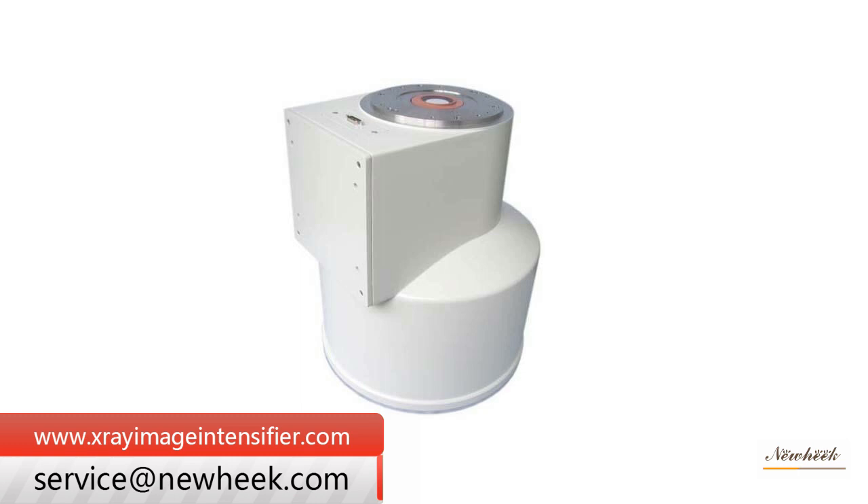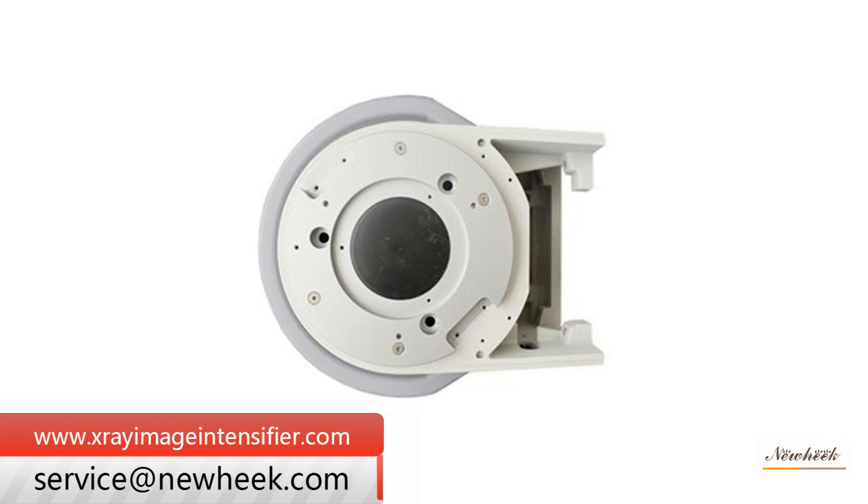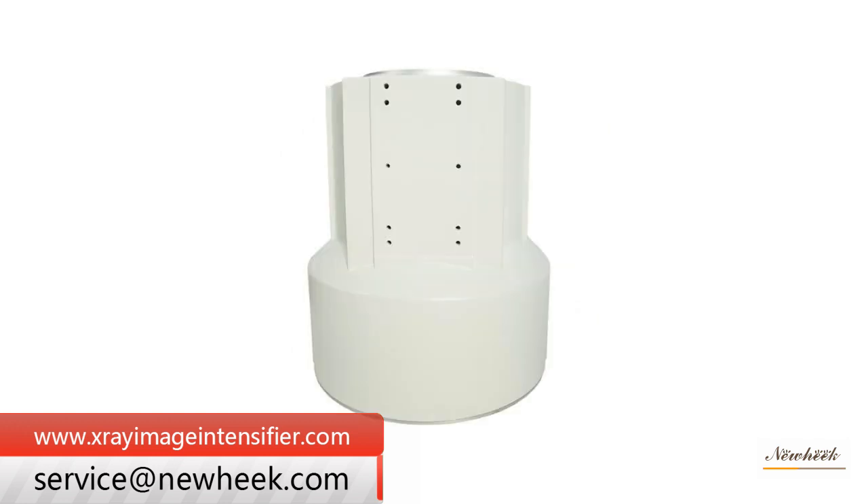The image intensifier can improve image brightness, but because the image is very small and inconvenient for direct observation, it must be matched with an image intensifier TV system.